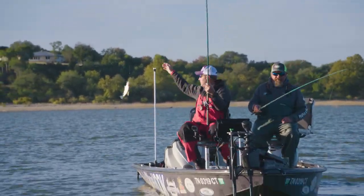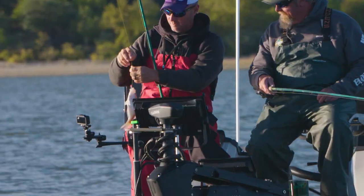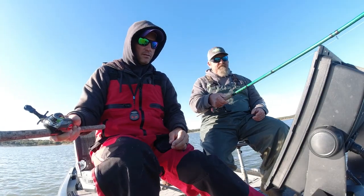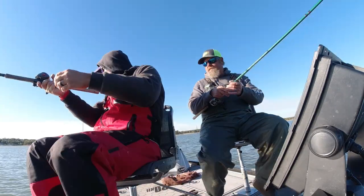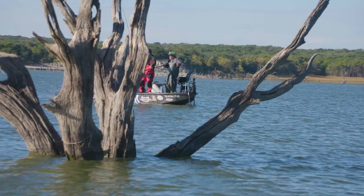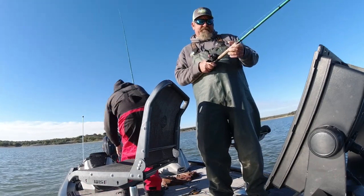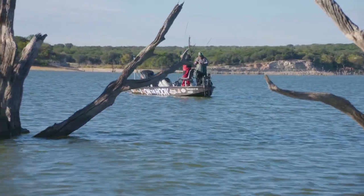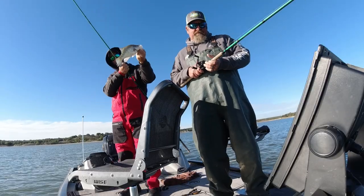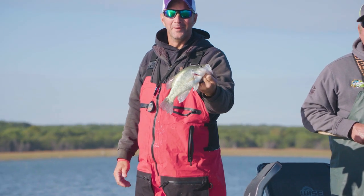Got one! Heck yeah — not a monster but he's probably 10 inches. Come here. We're gonna have to measure this one to see if he'll eat — he's close to 10 inches. Oh yeah — he's up! Good one, yes sir! That one was sitting down there by itself and just choked it. Another good one — that one's probably 12 inches. Welcome to Texas, baby, that's what I'm talking about!